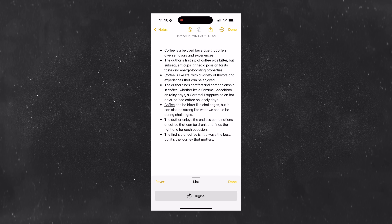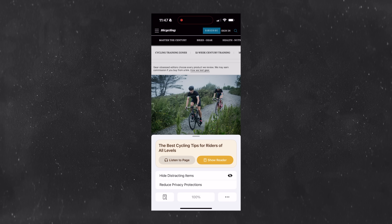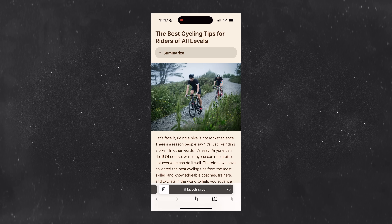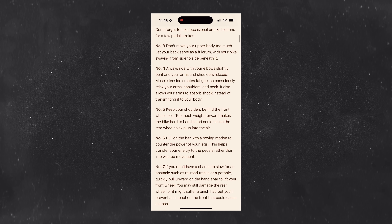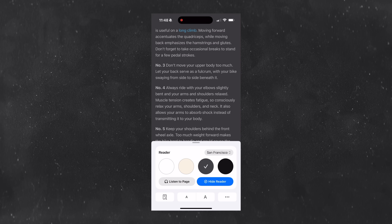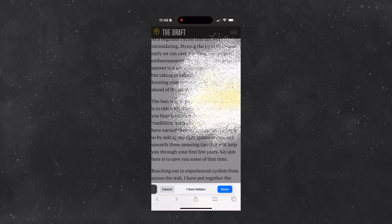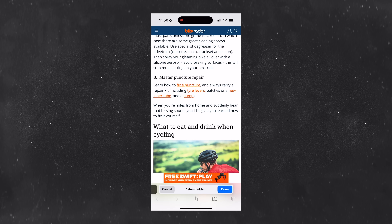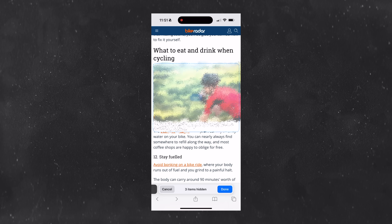iOS 18 also delivers some useful tools in Safari. If you select the icon to the left of the search bar, you can jump into some of these new features, like the new reader, which will neatly put together all the key bodies of text in any article you're reading online. You can also customize the reader by changing the font or background color to be easier on your eyes. What I really love is that you can also hide distracting items, which does a cool disappearing animation of anything you select, cleaning up the page and getting rid of unwanted ads or other items in the way of your reading.